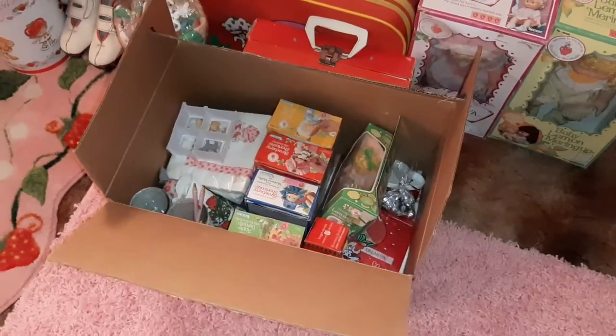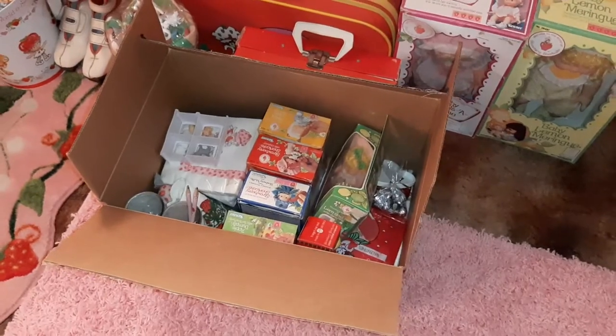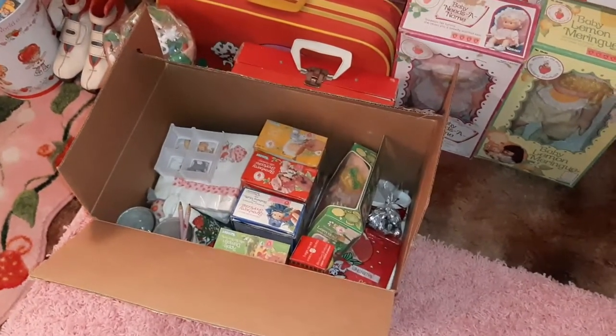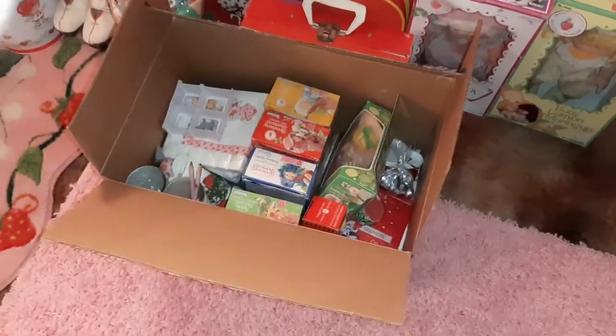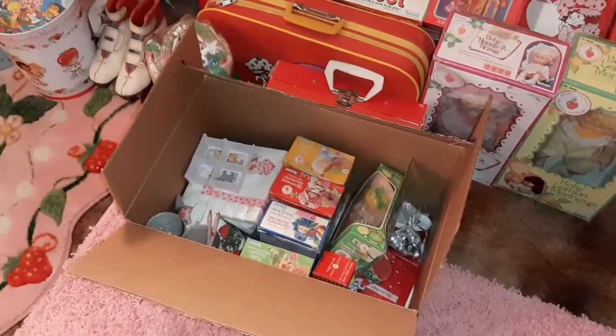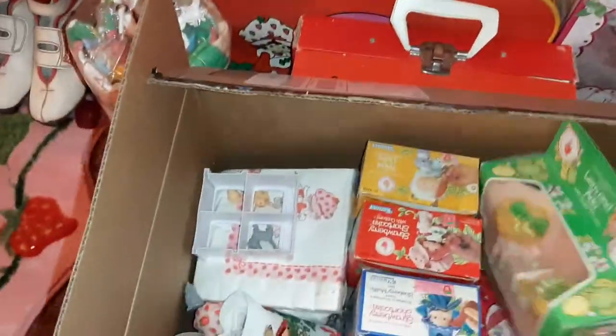I got this box of stuff from somebody on Facebook Marketplace. Some of the stuff I already have and I wanted to kind of upgrade some of my things, and then the rest of the stuff will go on my eBay store.